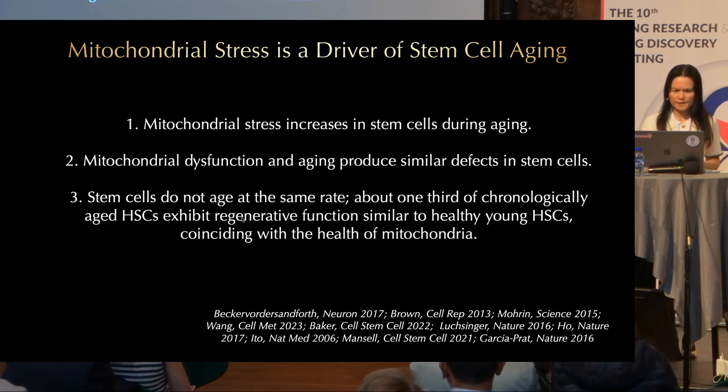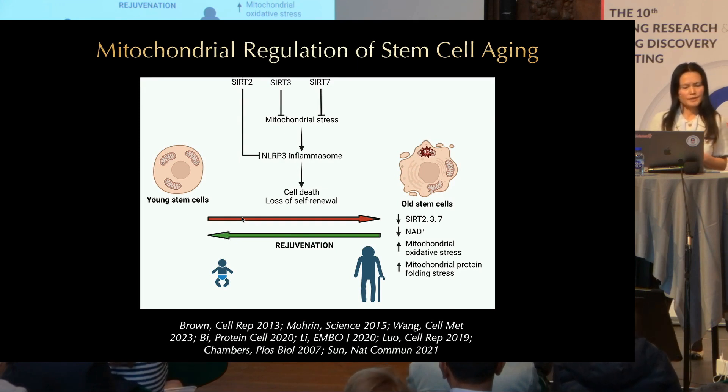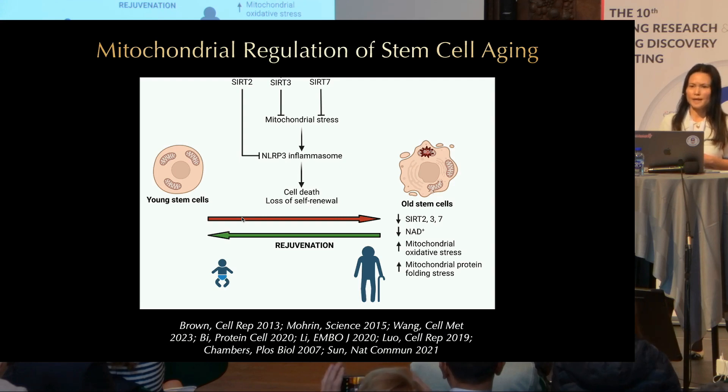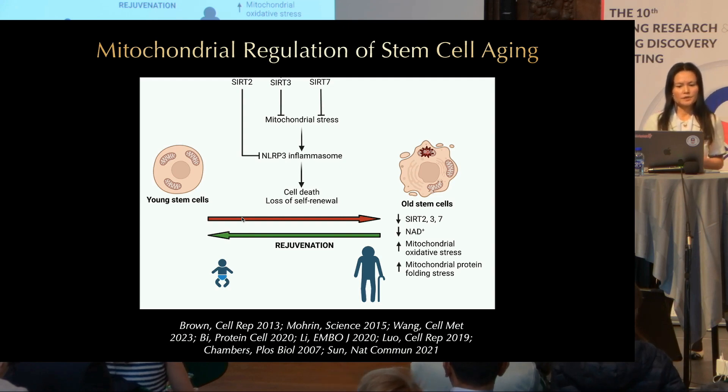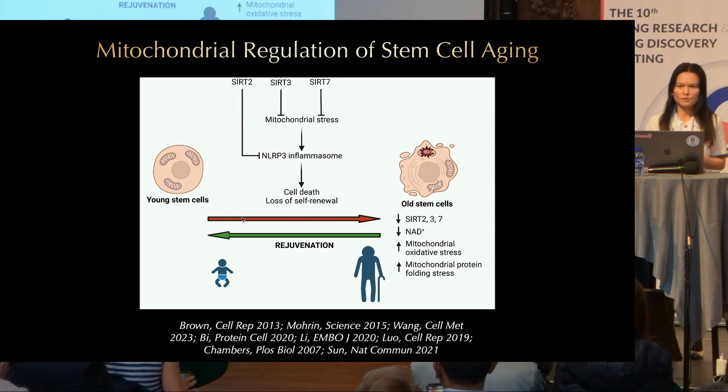If mitochondrial stress increases during aging, how does this happen? We have found that several sirtuins — SIRT2, SIRT3, and SIRT7 — protect mitochondria in stem cells, and during aging their expression decreases. It has also been shown that NAD levels decrease during aging in stem cells, and together this may contribute to reduced sirtuin activity and increased mitochondrial stress.